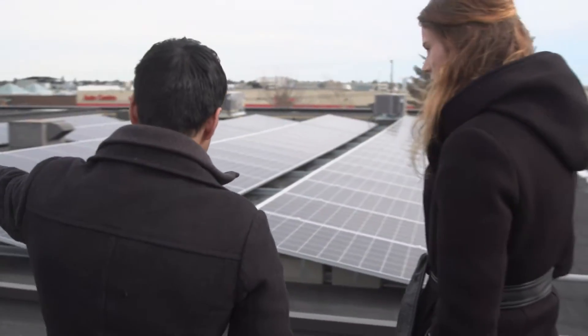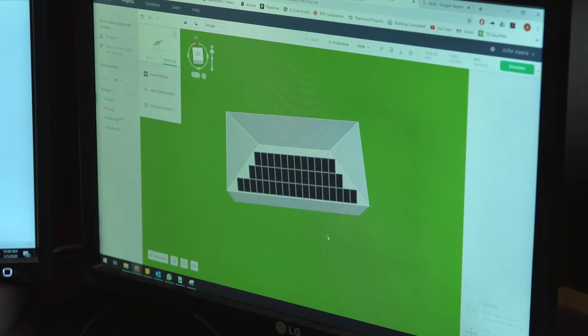As a sustainable energy technologist, I work with clients, engineers, architects, and other designers to implement sustainable energy technologies or solutions for homes and businesses.